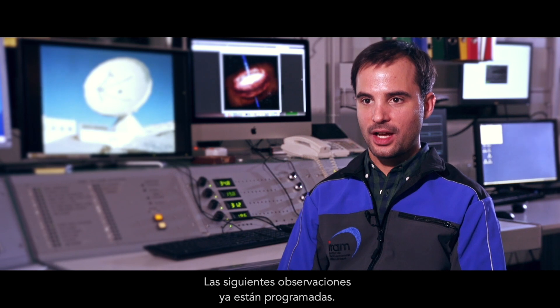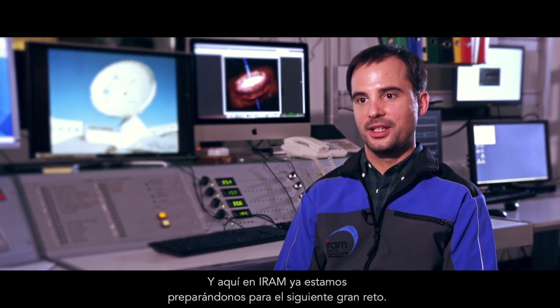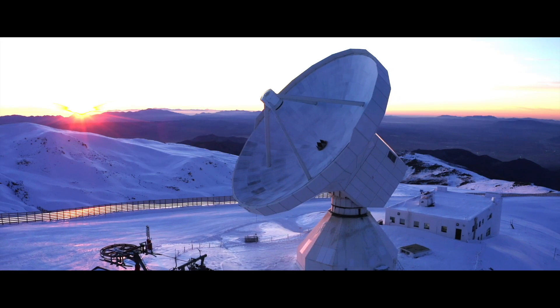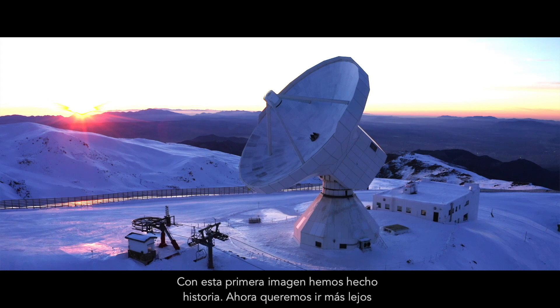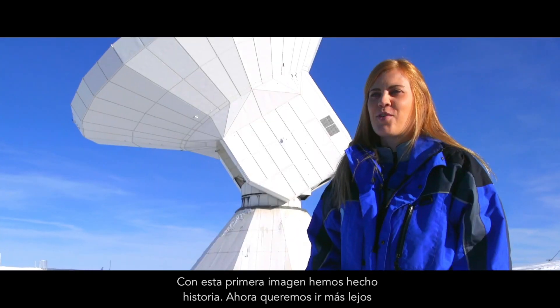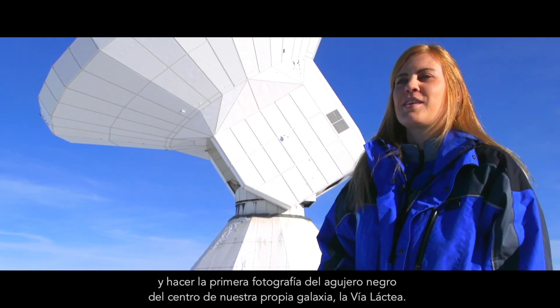The next EHT observations are already underway. Here at IRAM we are getting ready for the next big challenge. With this first image we made history, and now we want to go even further and take the first ever picture of a black hole in the centre of our galaxy, the Milky Way.